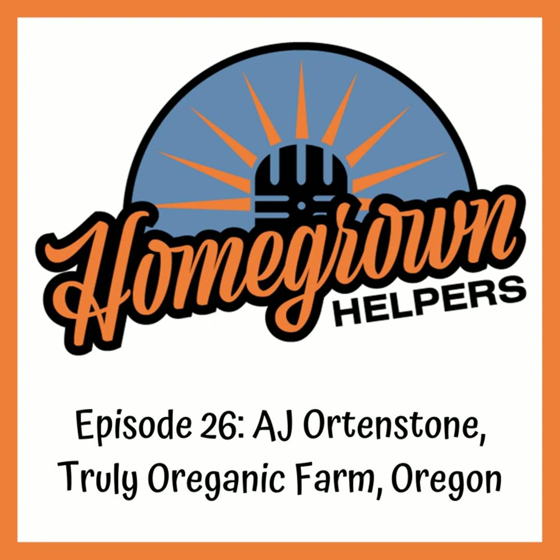One of my favorite quotes from this week's show with AJ Orton Stone was: 'You're only as good as your weakest plant.' AJ also talks about the one item that must remain in his garden — the jeweler's loupe — and that's on our bonus content at homegrownhelpers.com/bonus.